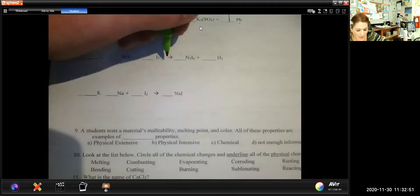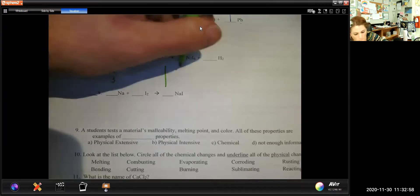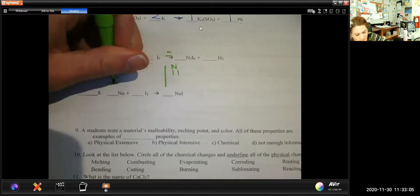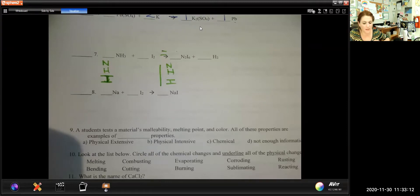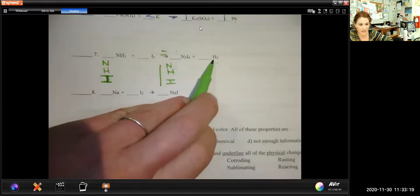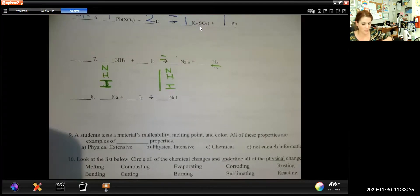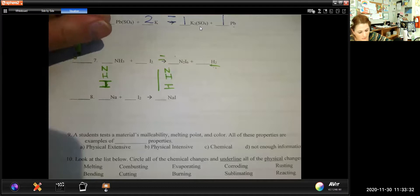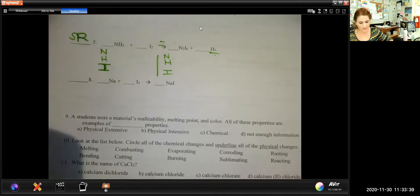On this next one, I'll go back to the table method. First, classify: this is a single replacement reaction because this hydrogen was left all alone. The hydrogen was originally paired with that nitrogen and got kicked out by the iodine. There have been a lot of single replacements on this worksheet.